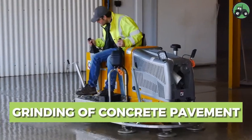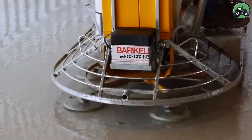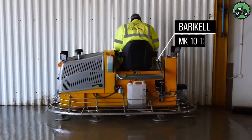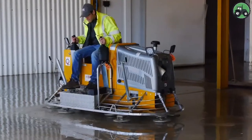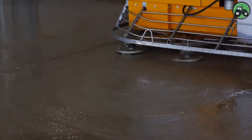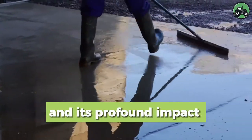Embark on the journey of concrete pavement grinding with the Barakel MK10-120. This advanced machine redefines pavement maintenance by blending precision and efficiency. With cutting-edge technology and expert engineering, it ensures a seamless grinding process for concrete surfaces. From urban roads to industrial facilities, the Barakel MK10-120 plays a pivotal role in enhancing the durability and safety of pavements.